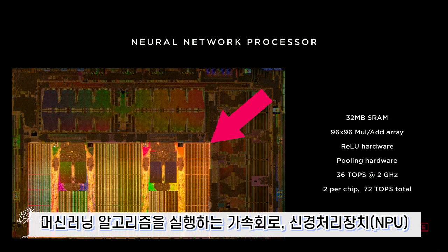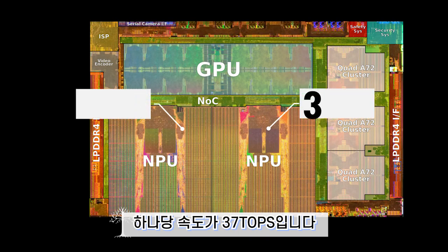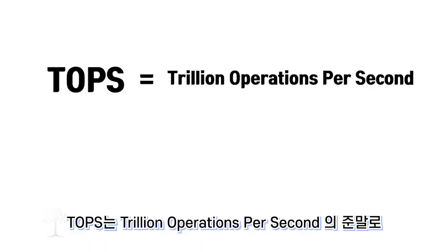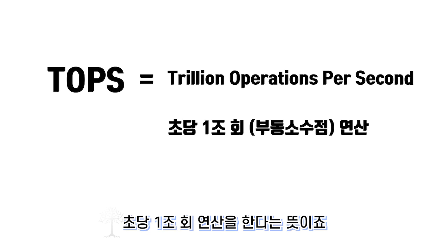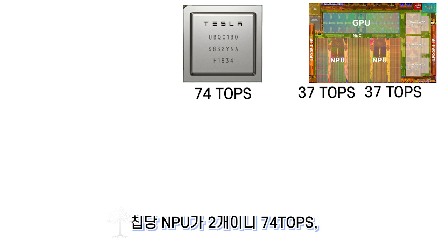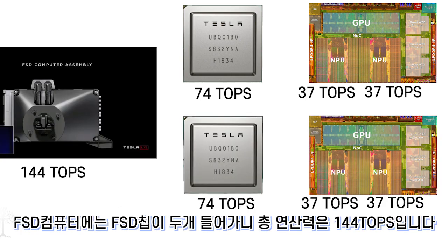The chip includes a machine learning algorithm capable of handling emergency system operations. The NPU determines the chip's computational power, with each NPU running at 37 TOPS (Trillion Operations Per Second). The Tesla FSD chip has 2 NPUs per chip, giving 74 TOPS per chip. With 2 FSD chips in the FSD computer, the total computational power is 144 TOPS.